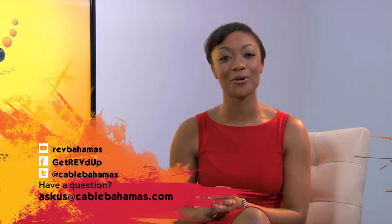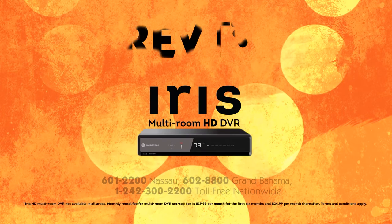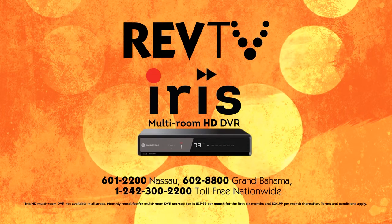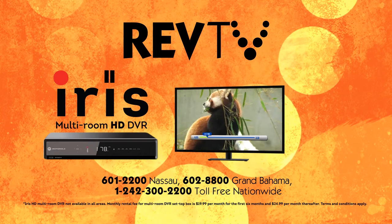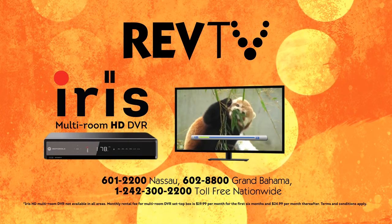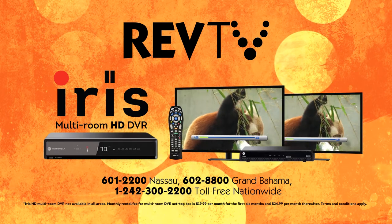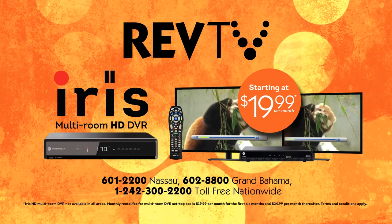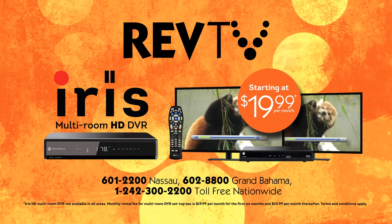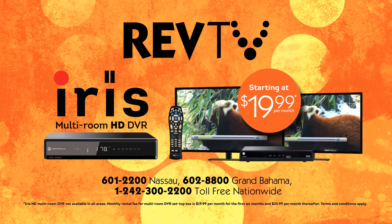And of course, be sure to subscribe to our YouTube channel so that you can see more great videos like this. Transform the way you enjoy RevTV with the revolutionary IRIS multi-room DVR. Automatically record your favorite shows and watch them on your schedule. Pause and rewind live TV. And watch your recorded shows in any room of your house with a complete IRIS multi-room HD DVR system starting at just $19.99. Call or visit us online today to get IRIS multi-room HD DVR in your house. Rev — join the revolution.